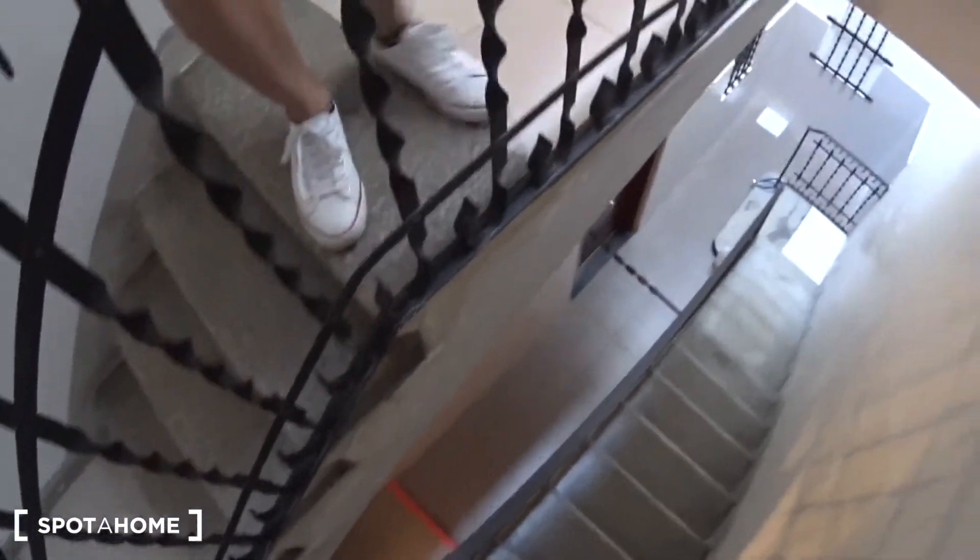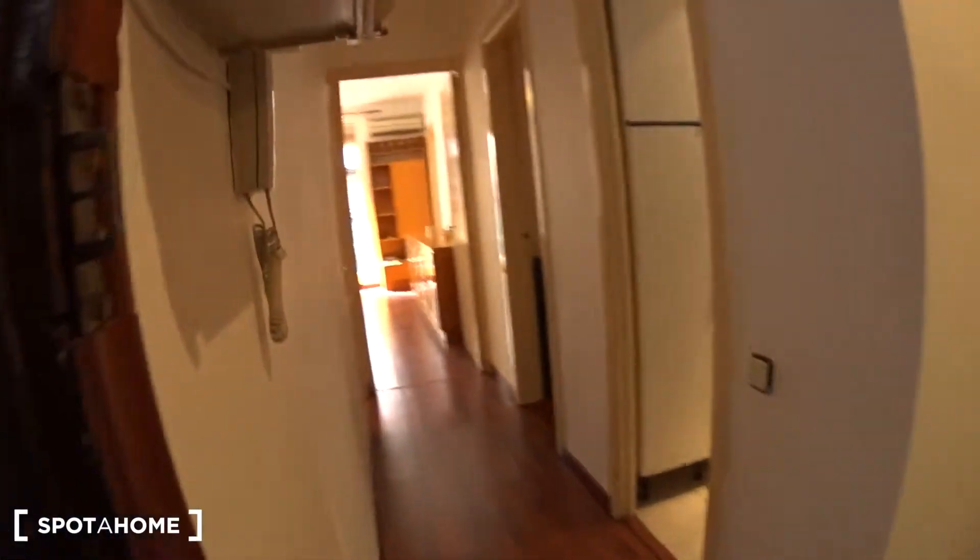The apartment is on the first floor of the building. There is no elevator, only stairs, and you can see just down there is the entrance of the building. You go up and this is the entrance of the apartment. Let's get inside.